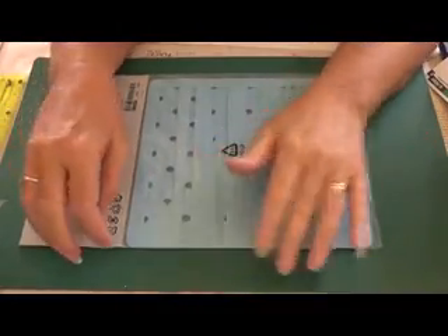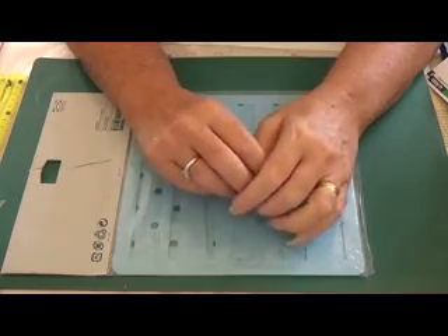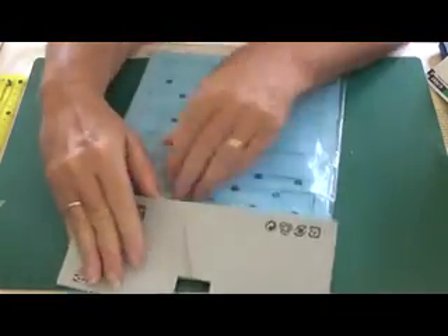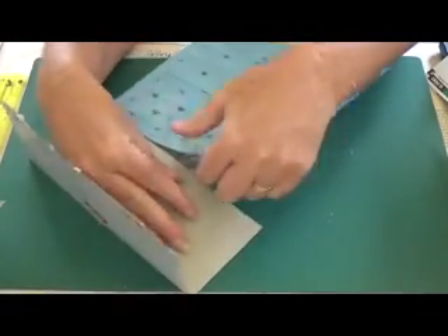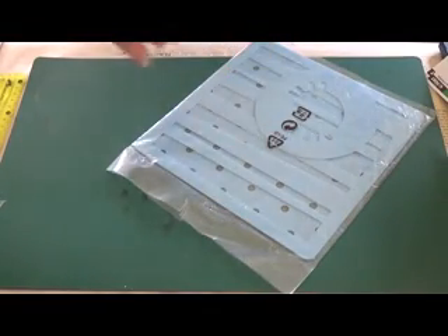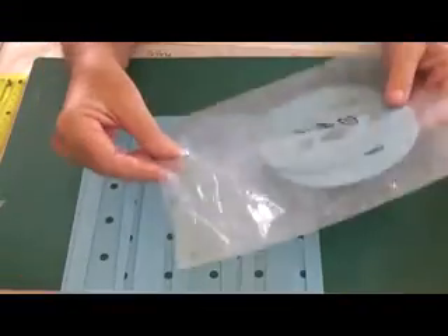Hi everyone! My daughter took me thrift shopping today and I just thought I'd come on and show you what I picked up. This is the first thing that I got — this cost me a dollar fifty and it's a cake decorator. I thought my daughter was going to get it for herself but she gave it to me because she said it would make some cool stencils.